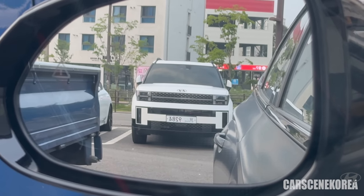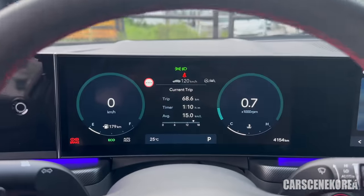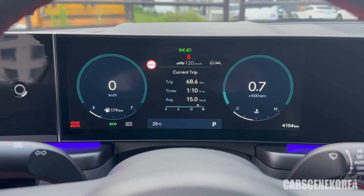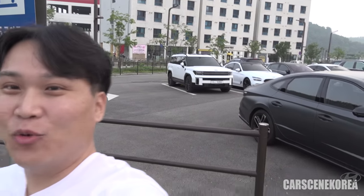I knew this car was around and I finally have spotted it. I've been doing it for weeks now and I finally, finally have it. So let's go out and take a look at this car — the 2024 all-new Santa Fe.